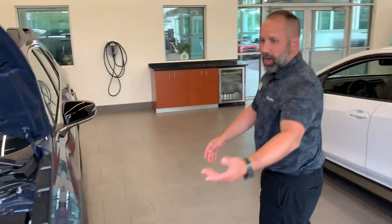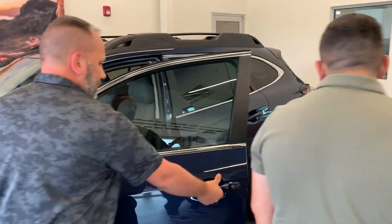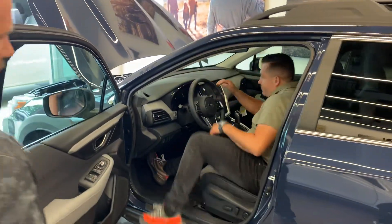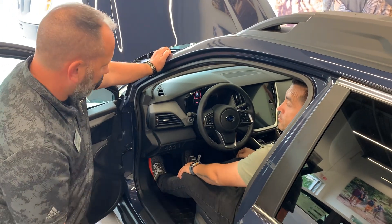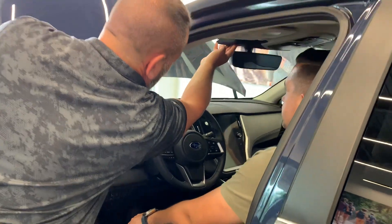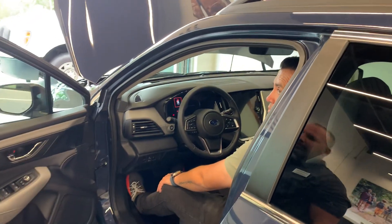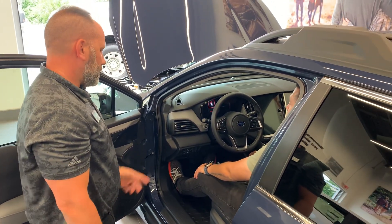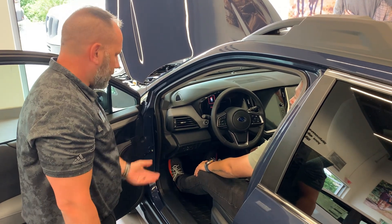I'm assuming you're going to be the primary driver. You have a tilt and telescope for the steering wheel. You also have our EyeSight functions, which are hidden right here — this is part of your camera system. It includes pre-collision braking, adaptive cruise control, and a throttle management system. USB ports, everything connects wirelessly.